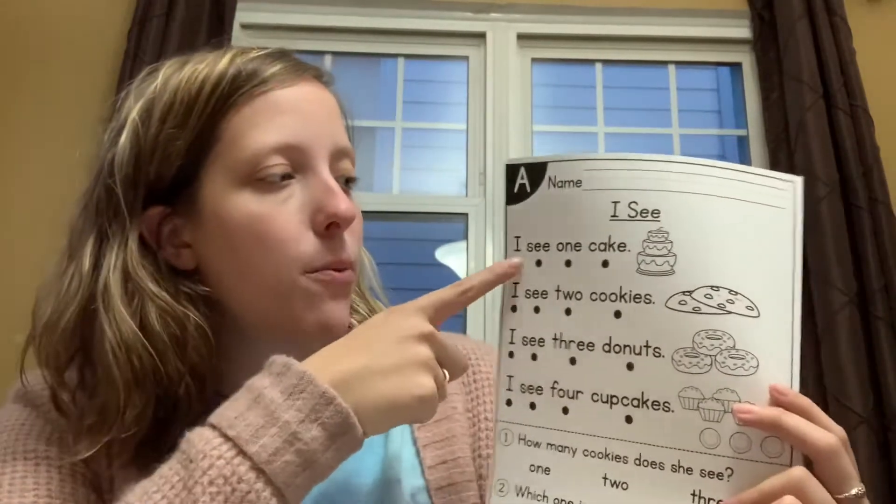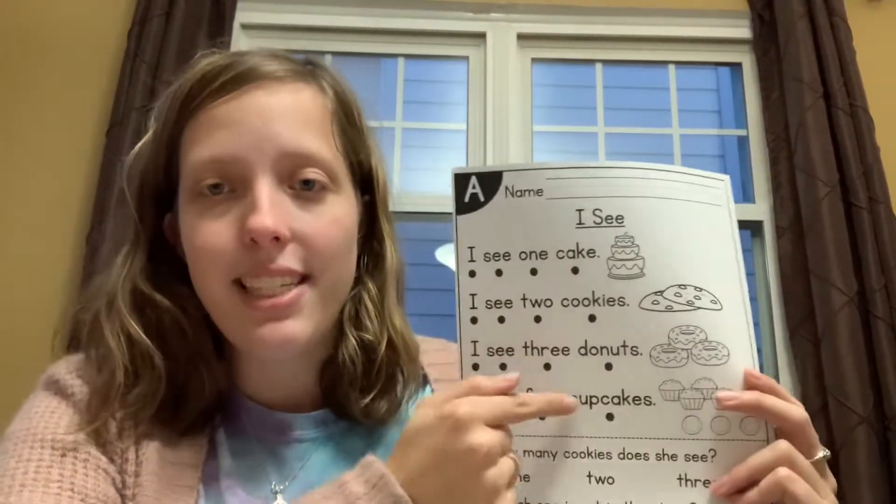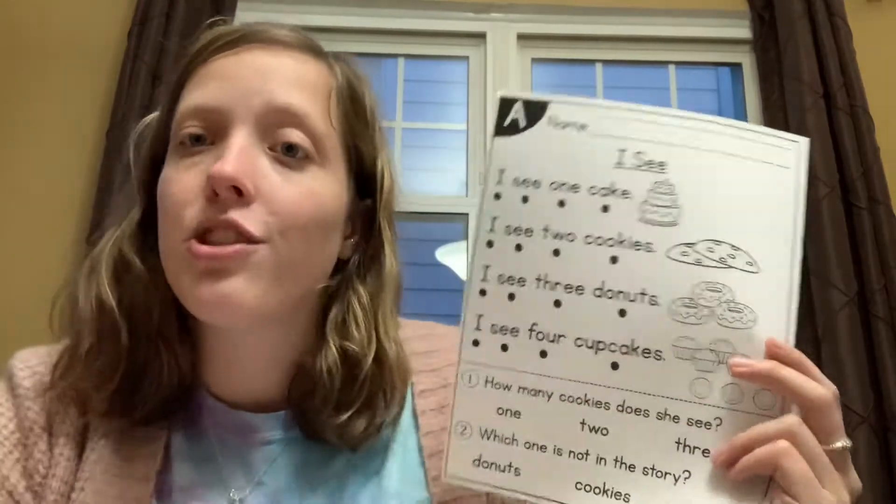So I want you to read each sentence and answer the questions at the bottom. I'm not going to read the sentences to you. You should be able to read these sentences on your own.